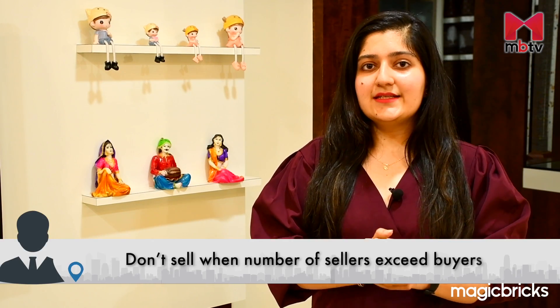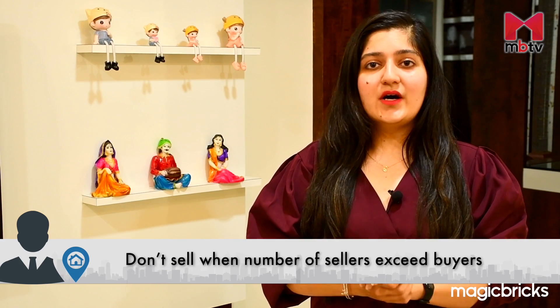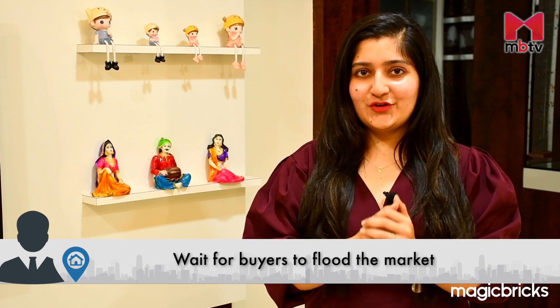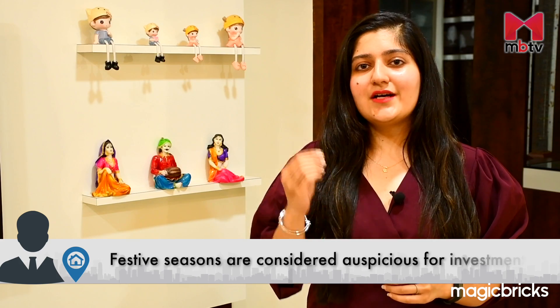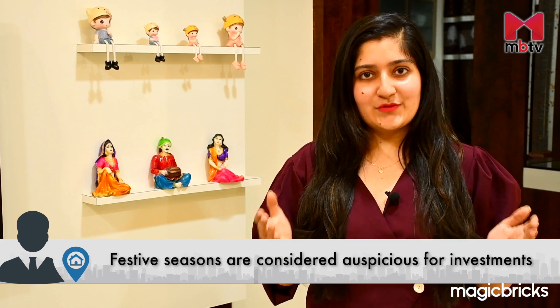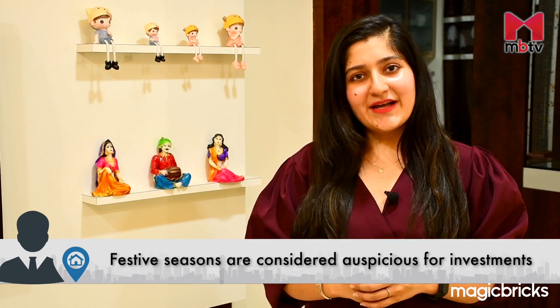I advise you not to sell your property when market conditions are such that the number of sellers exceeds the number of potential buyers, unless you are in urgent need of money, because in that case market prices fall drastically. So wait for a season when buyers flood the market. For example, festive seasons are a good time to sell your house, as this time is considered auspicious for making investments, making it easier for you to find a buyer.